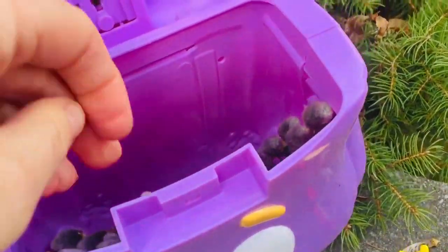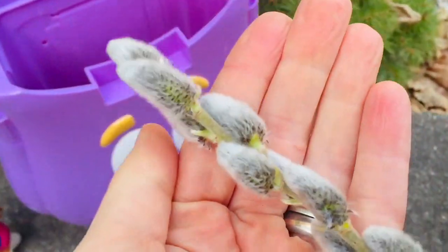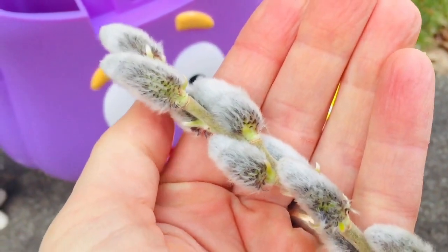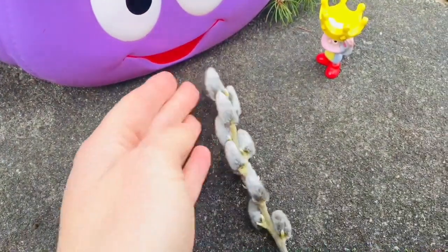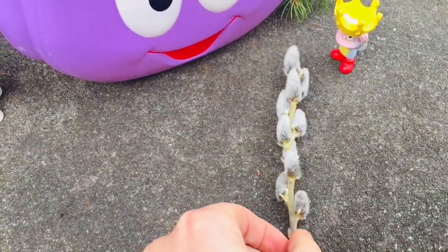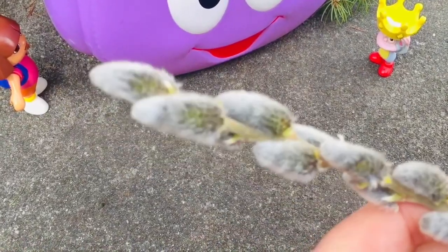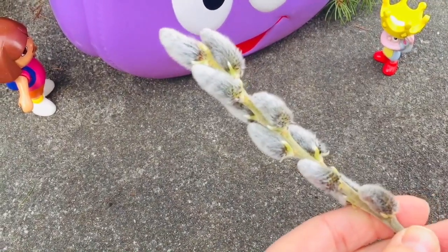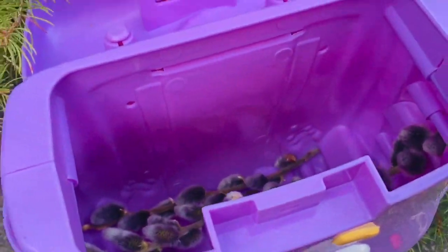And what is inside? They are Pussy Willows. I love how soft they feel. The soft coating of hair acts as a little coat to protect the early blooms. Does Dora have more in her backpack? Let's have a peek. She does.